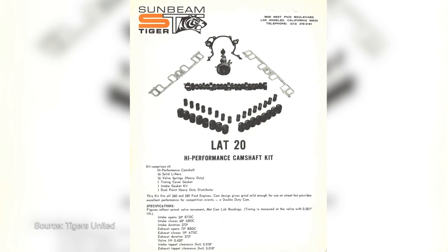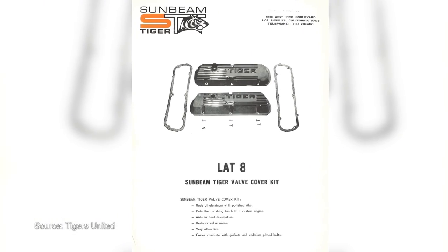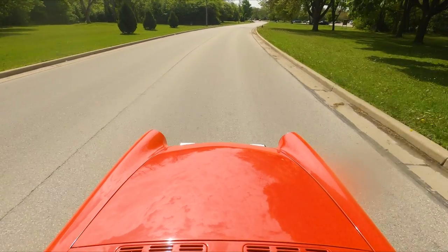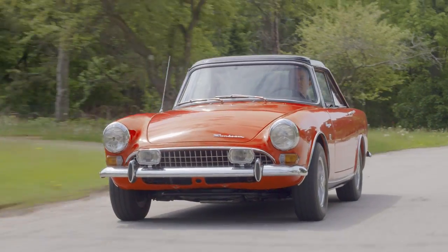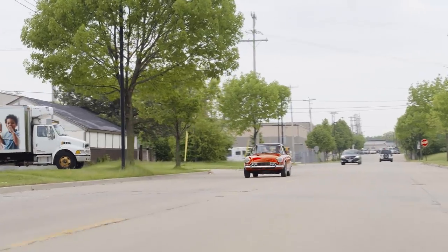Many cars have had LAT options added either in period or after the fact, because they're still reproduced today. How does the car drive? It's a small British sports car like an MGB, with a Ford V8, a Ford top loader, and a Salisbury differential, which is basically a Dana 44. These things get down the road pretty well. You can drive it through a parkway at 35 miles an hour, just loafing along, or go to the next stoplight and race the guy next to you — and probably win.